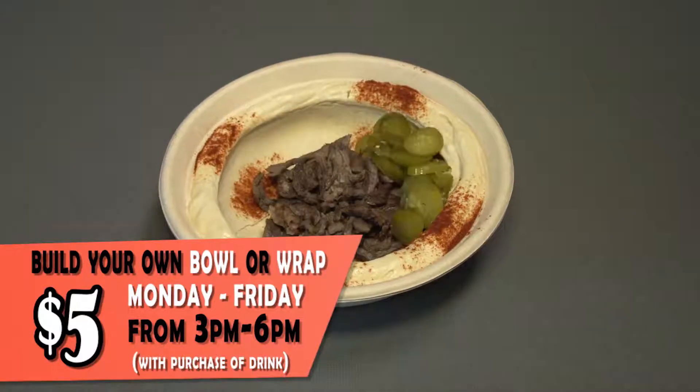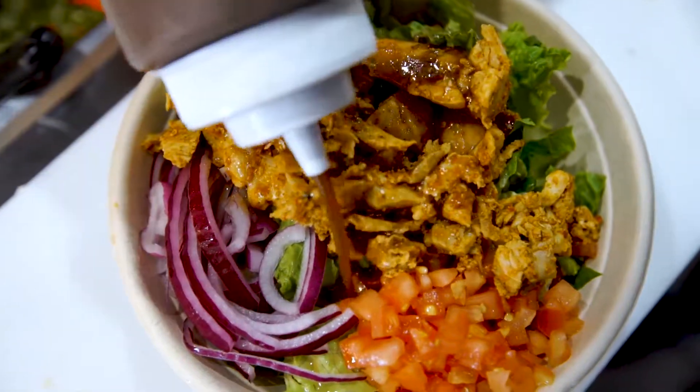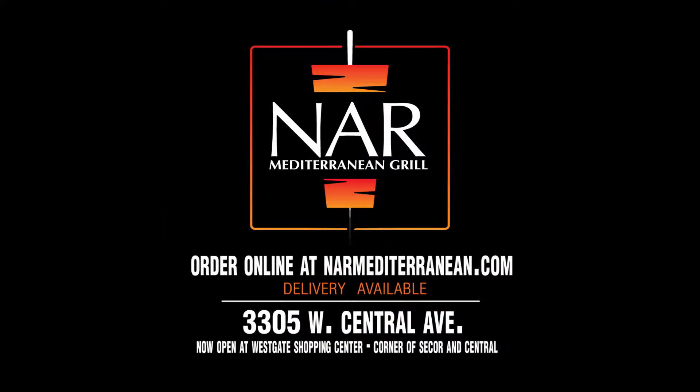Choose a base like rice or hummus, add shawarma, falafel, or kebab, then finish with a variety of toppings and sauces. Gnar Mediterranean Grill, welcome to the healthy life.